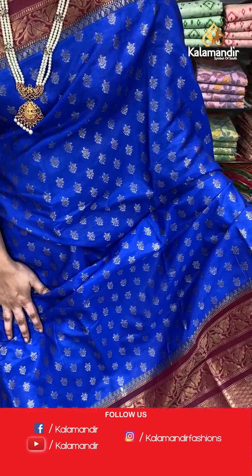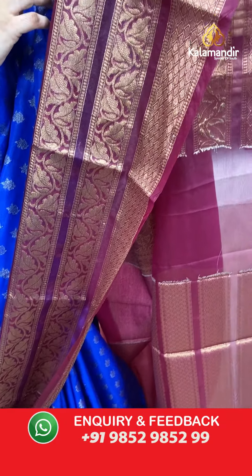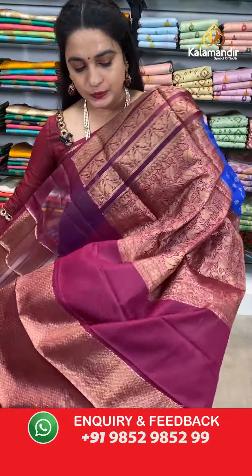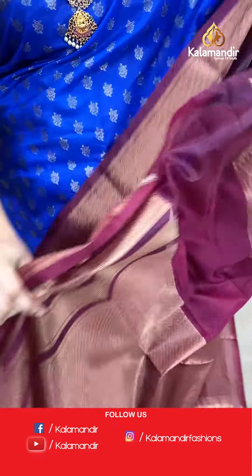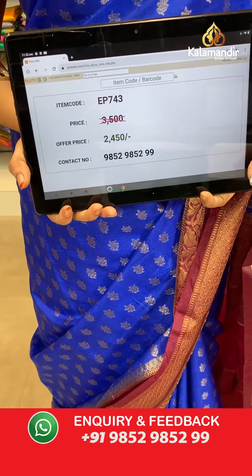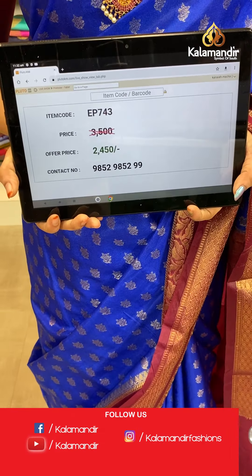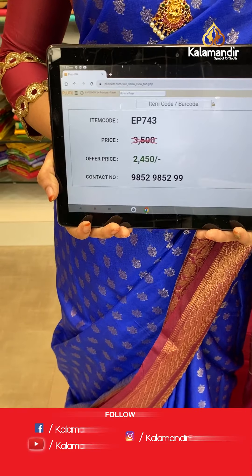My beautiful saree — it is in a beautiful and very royal combination: royal blue and maroon colour. Such a rare combination but it looks very traditional. The body has floral booties in golden zari, the border has a contrast diamond brocade with floral and leaf weave in golden zari, and the contrast pallu features floral jhal in golden zari. Paired with a contrast brocade blouse along with the border. Saree code EP743, actual price 3500, offer price 2450 rupees only. To place an order, take a screenshot and share on our WhatsApp number: 9852985299.